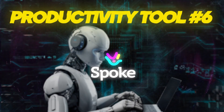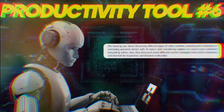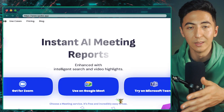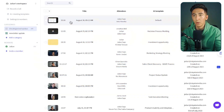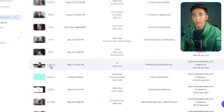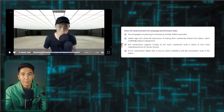This tool is called Spoke, and it's an AI note-taking app that summarizes and gives you the key points of a meeting. Where Nuda focused more on sentiment analysis, Spoke highlights the key points and gives you a summary. When you log into Spoke, you'll have all of your meetings listed, and you can open any previous meeting to get a report of what it was about.